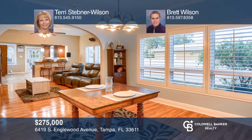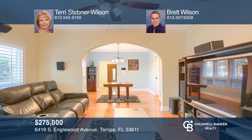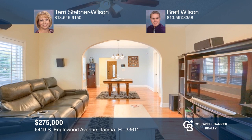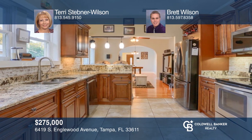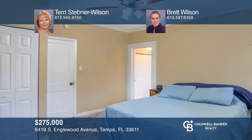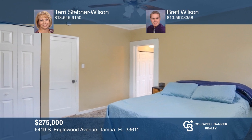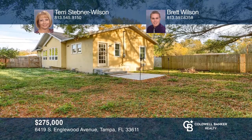Welcome to this bungalow-style home located in desirable South Tampa. Enjoy the split floor plan with the remodeled kitchen offering a brand new refrigerator and real wood cabinets. Updates include some newer windows and plantation shutters. Head to the master suite with a full bathroom with dual sinks. Enjoy the large fenced yard with a spacious workshop, shed, and fire pit. For more info, contact Terry Stebner-Wilson and Brett Wilson.